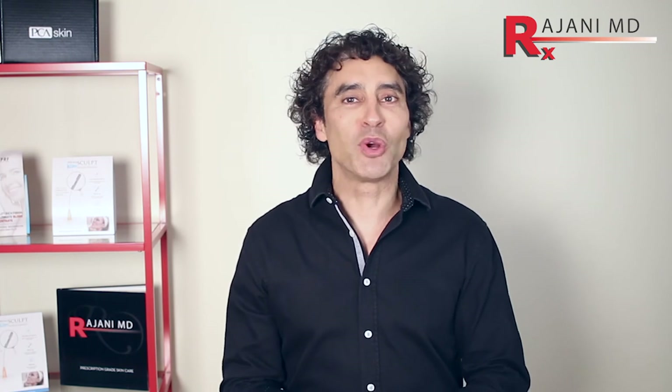Thanks for joining me today. If you have further questions, ask below on this channel. Join us on Instagram, Facebook, and subscribe to this YouTube channel for further tips to keep your skin and body beautiful, healthy, and vibrant.